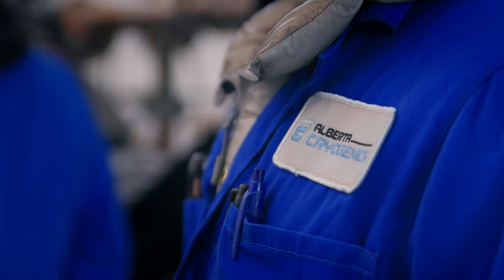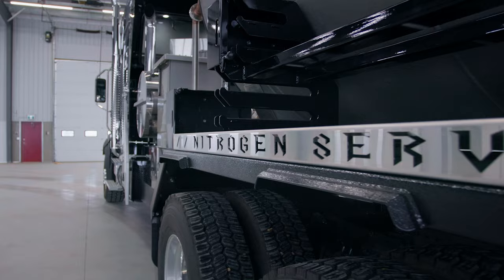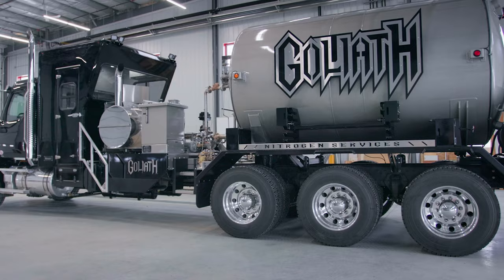My name is Jeff Wirth. I'm the president of Alberta Cryogenics here in Red Deer, Alberta. Alberta Cryogenics specializes in service, repair, and manufacturing of nitrogen equipment for the oil and gas industry. We recently came up with an opportunity with a client that was looking to enter into the nitrogen industry and complement their business, and it was Goliath Nitrogen Services.